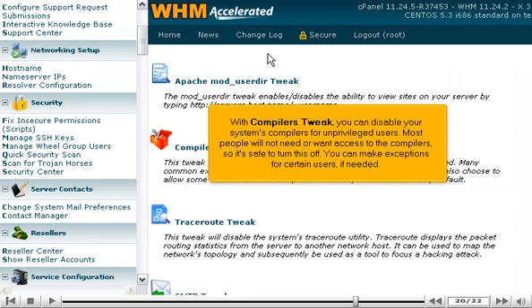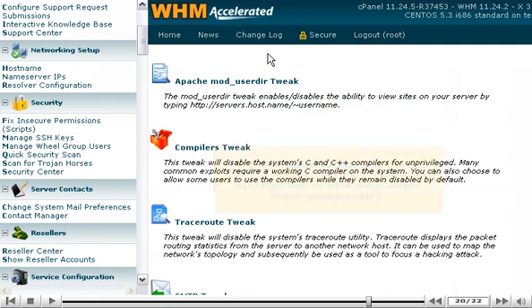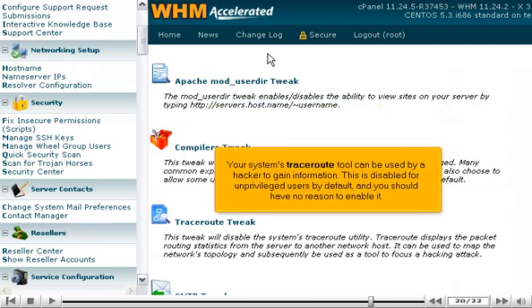With Compilers Tweak, you can disable your system's compilers for unprivileged users. Most people will not need or want access to the compilers, so it's safe to turn this off, with exceptions available for certain users if needed. Your system's TraceRoute tool can be used by a hacker to gain information — this is disabled for unprivileged users by default, and you should have no reason to enable it.